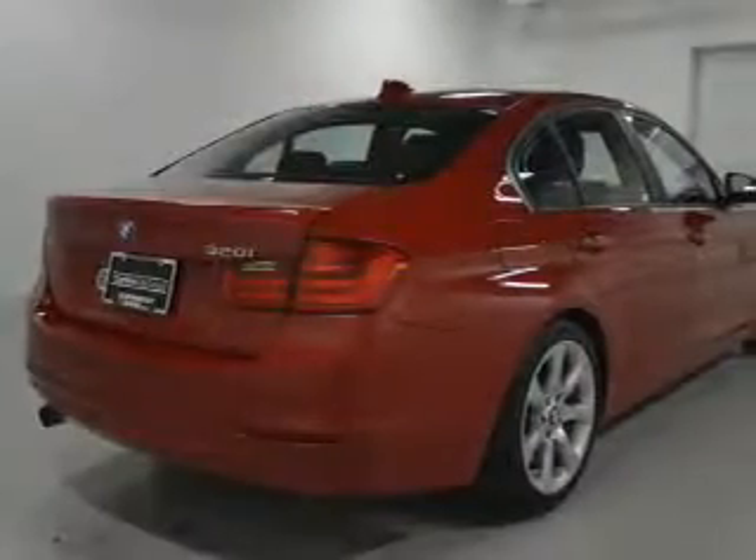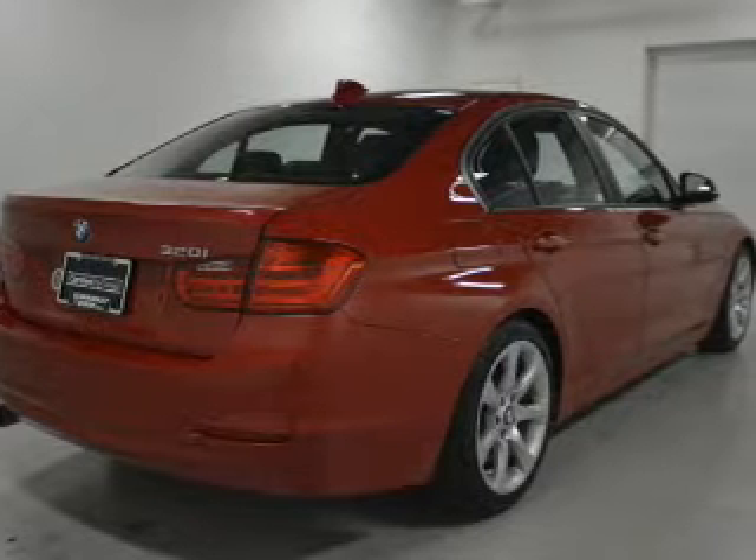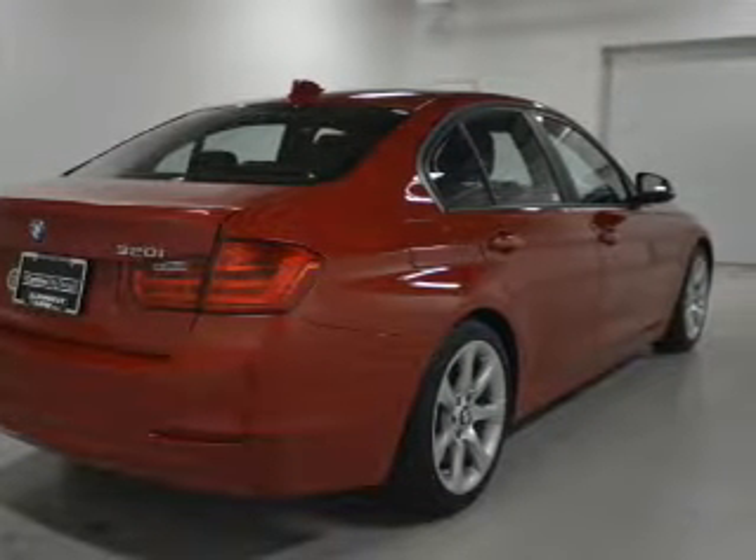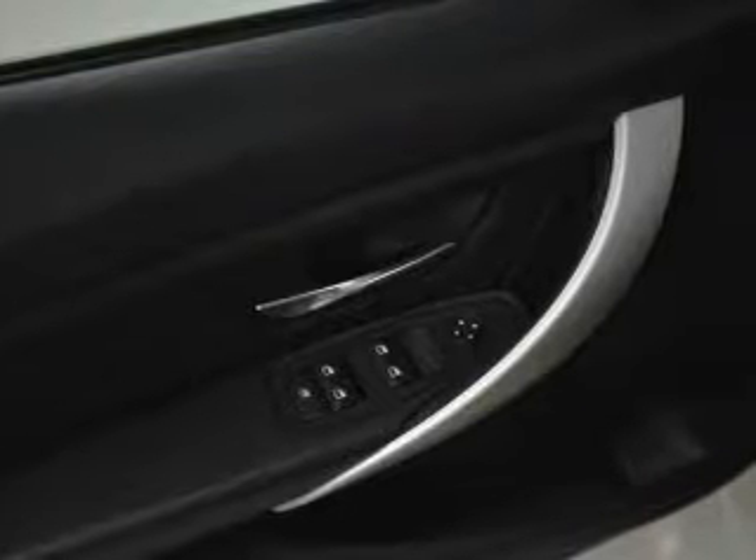electric trunk, Bluetooth connectivity, digital radio, digital audio input, and auxiliary input, steering wheel controls, memory seats, alloy rims, and auto-dimming mirrors.